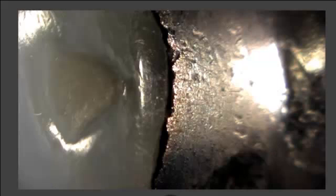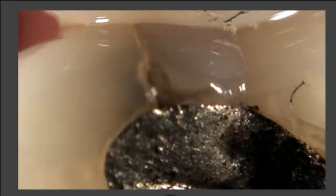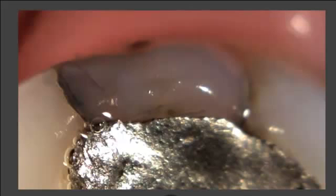This voice-activated camera exam is being done with the new Chrome ImageMaster camera from Imagen Systems. It has the best light source on the market related to intraoral camera technology with two phosphorescent LEDs. This new illumination technology creates trans-illumination that allows dentists to visibly see tooth stability and tooth structure.